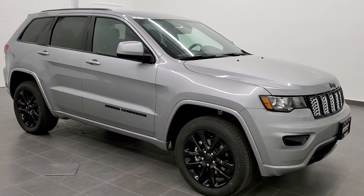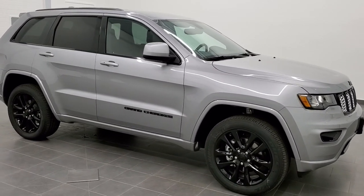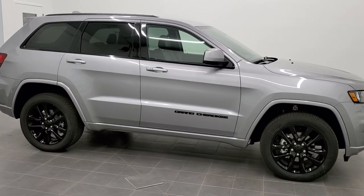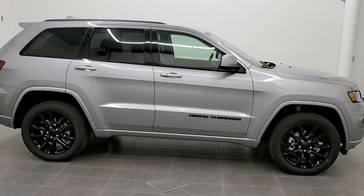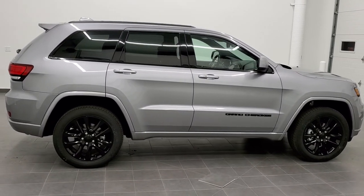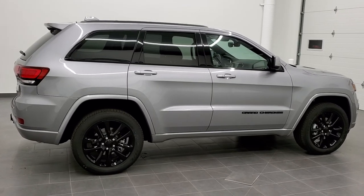This is stock number 20J264. We are here at Summit Automotive in Fond du Lac, Wisconsin, your new and used Jeep and Jeep Grand Cherokee headquarters. Today we are checking out this brand new 2020 Jeep Grand Cherokee Altitude.